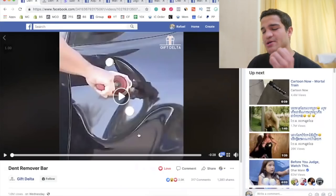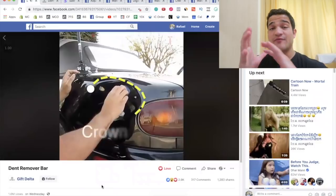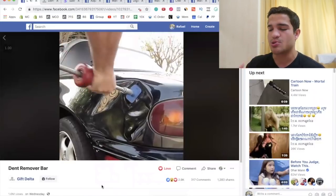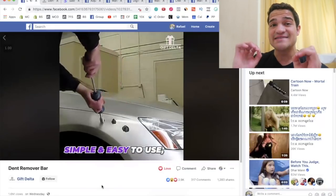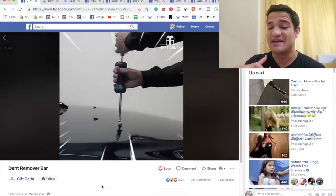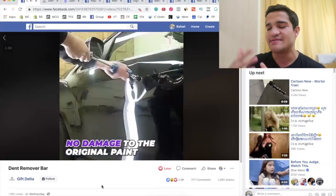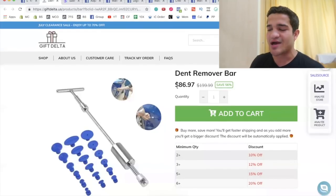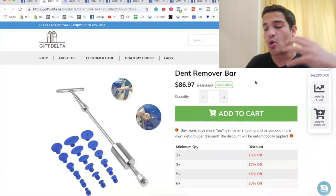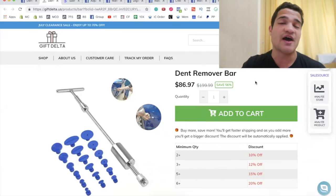The first product is this particular dent remover. You put three little attachments on your car wherever you have a dent, and it pulls the dent right out. This is a massive problem — I remember when my mom crashed our car and we had that dent for about three years because we couldn't afford paying a mechanic to fix it. This is super expensive to fix professionally, so having this little tool that costs $86 is a huge value.